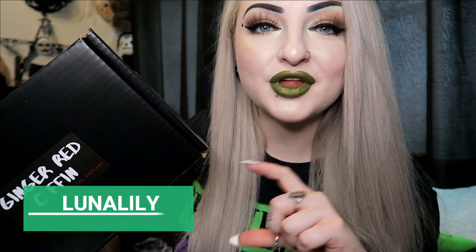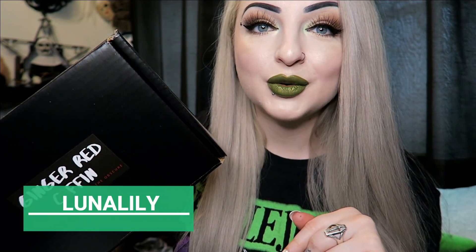Today I have the Ginger Red Coffin Box for February to show you. If you've not seen me open this box before, it's an American box and it's $34.99 plus shipping. I'm in the UK so the shipping is like $10. I do have a discount code for 10% off your first box, which is 'lunalily' — I'll put that on screen and down below in case you want to get one yourself.